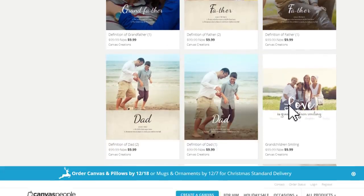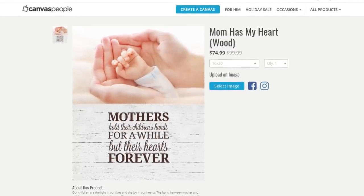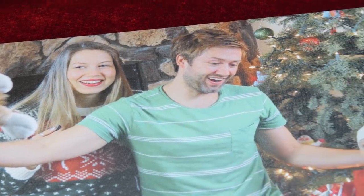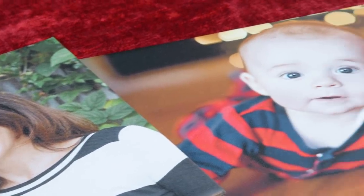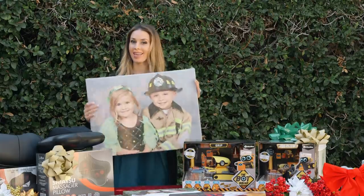You can use CanvasPeople.com to give as a great holiday gift, for family photos, baby pictures, weddings, and even for your favorite pet photos. The high quality canvas is made here in the US with super fast shipping and great attention to detail. Click the link in the description box for a free 11x14 canvas or 65% off products. I just ordered mine and it was super fast and simple.